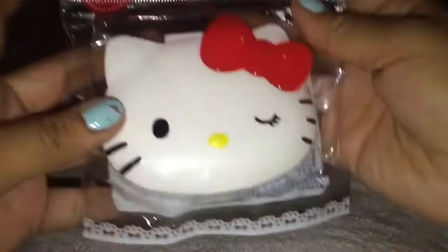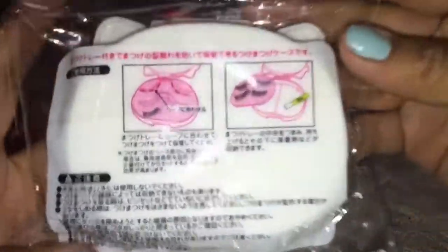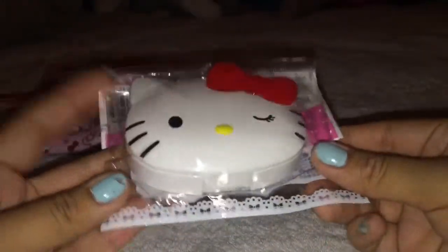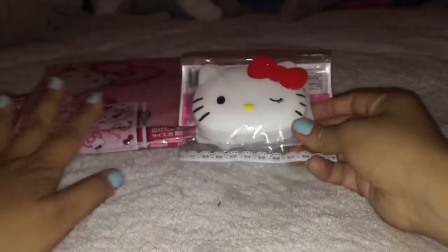I traded for this really super adorable Hello Kitty eyelash case. And that's what the inside looks like. Sanrio license. And I just think this cute little face is super adorable because she's drawing like eyelashes and it's an eyelash case.